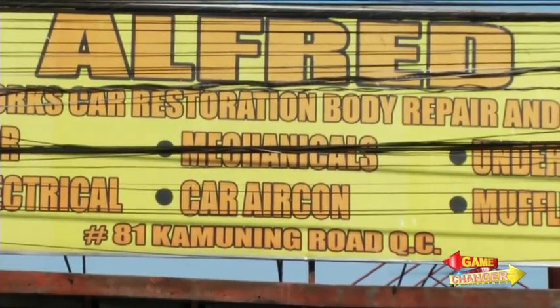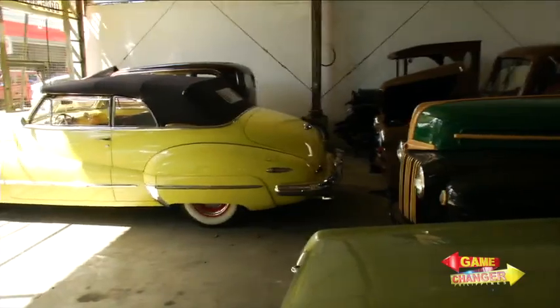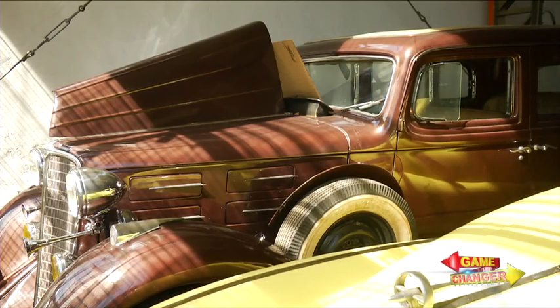His shop at the corner of Kamuning Road and 11th Jamboree Street is also his showroom. He buys old cars, restores them, and sells them to car lovers.